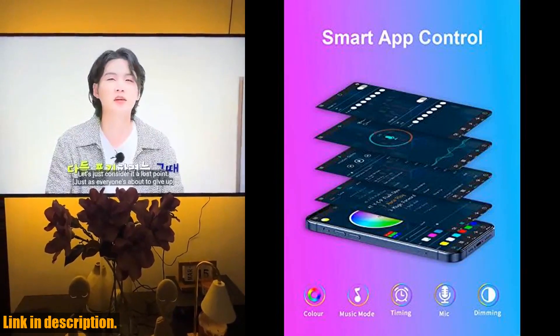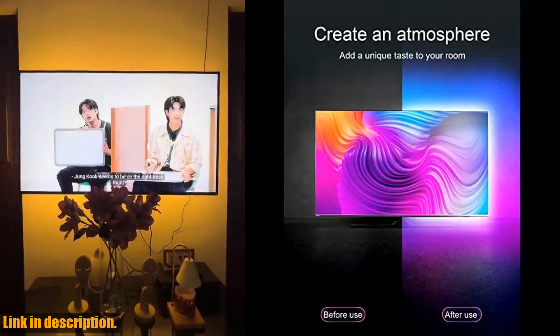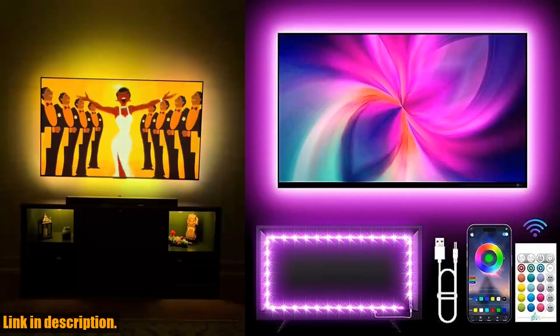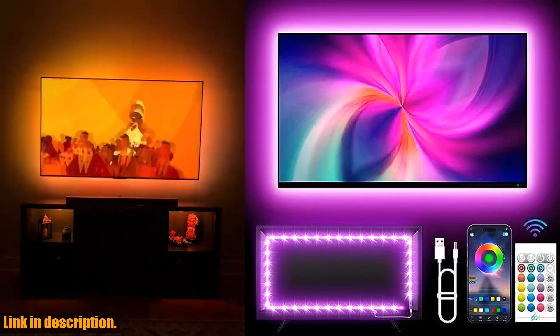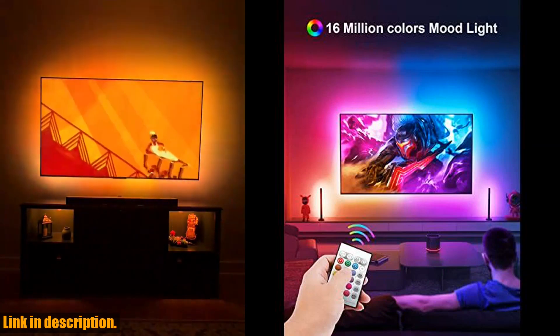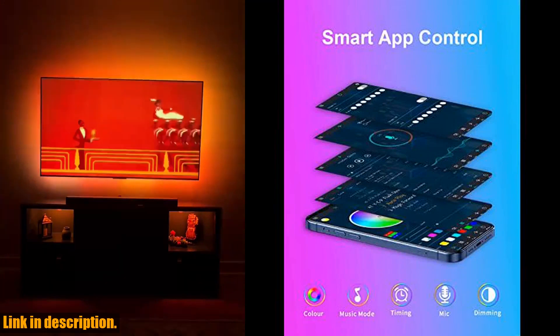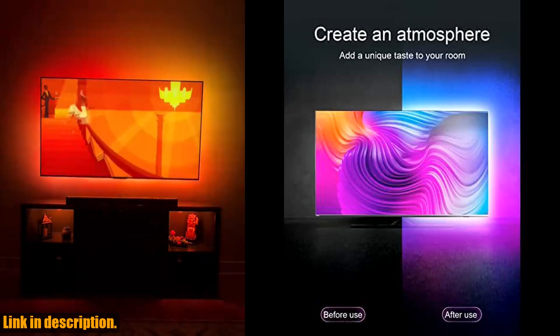The low-heat 5V USB power supply makes the decoration safer and more convenient. Installation is a breeze, with the 13.1ft TV backlight able to illuminate every side of your TV. The mini receiver can be hidden behind your TV, and the stronger foam adhesive and clips ensure the RGB LED light bar is securely fixed on your TV.